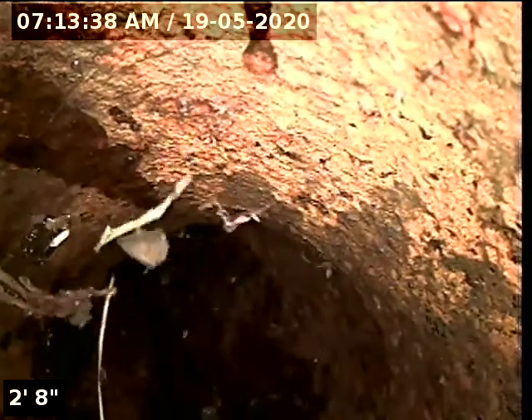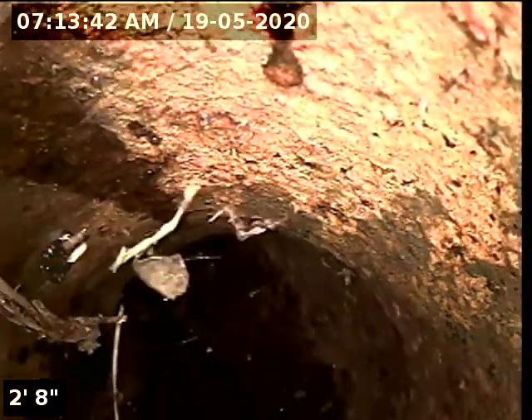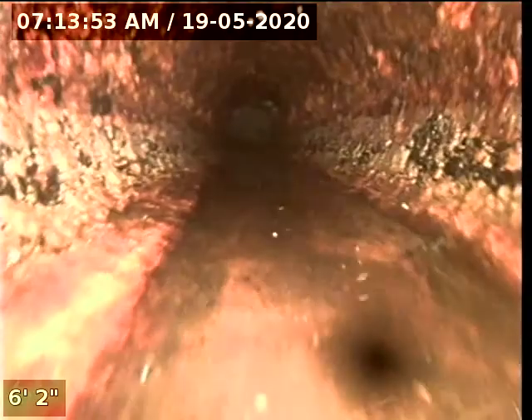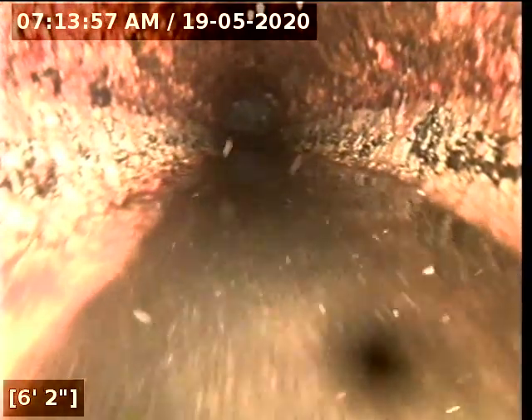The purpose of this inspection is to determine the overall condition and serviceability of the sewer lateral for this property to the city main. The head of my camera is downstream now towards the main. I can see I have water running. I'm going to go ahead and zero out my foot counter and begin.